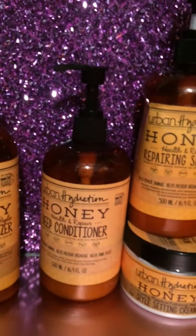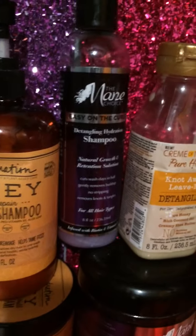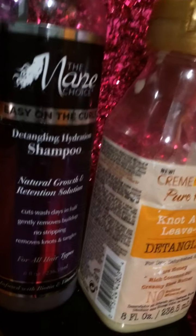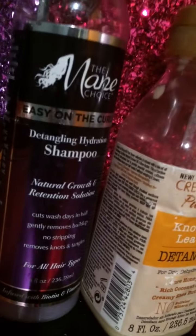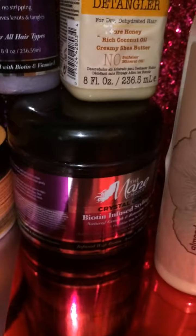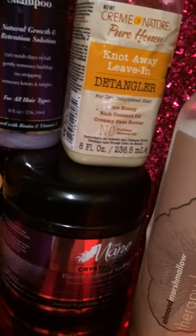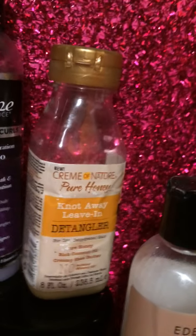I purchased this off CurlBox as well. I love to save my coins — it makes it so affordable to get whole collections at the price of like one product sometimes. I also have the Mane Choice detangling hydration shampoo — the easy on the curl shampoo. I've had it a while and it's almost gone. I also have the Mane Choice orange kids shampoo in an Eden BodyWorks bottle. I really like Mane Choice; I had their Crystal Orchard biotin infused styling gel — one of my Instagram friends, Sheree71, sent that to me and I love it.